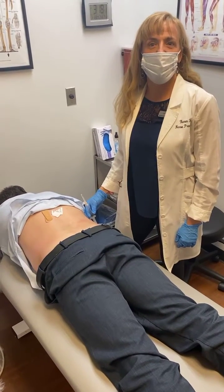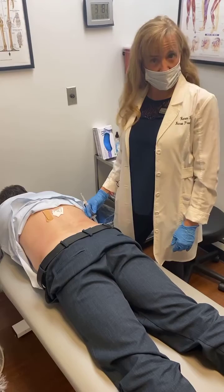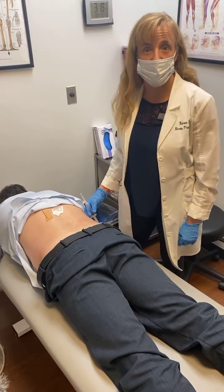Hi, welcome back to Facebook Live. My name is Karen Rhea. I'm one of the board-certified family nurse practitioners here at Downtown South Care.